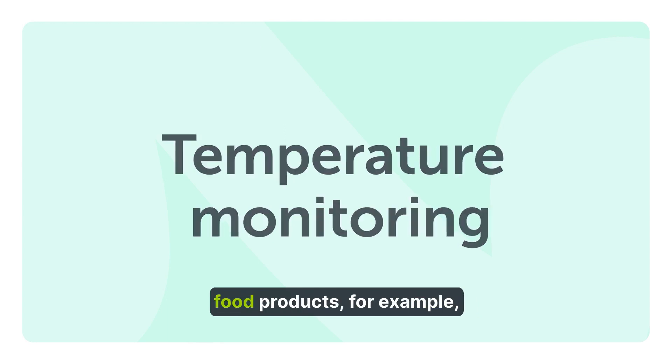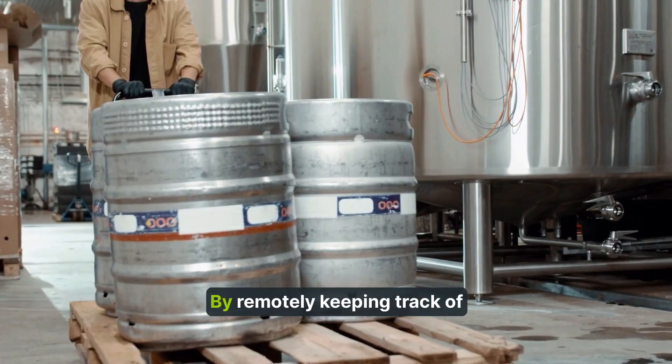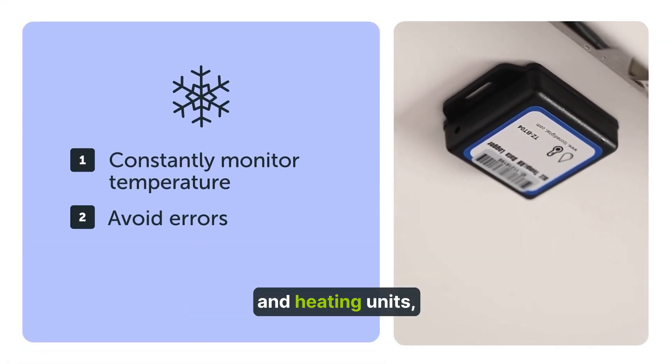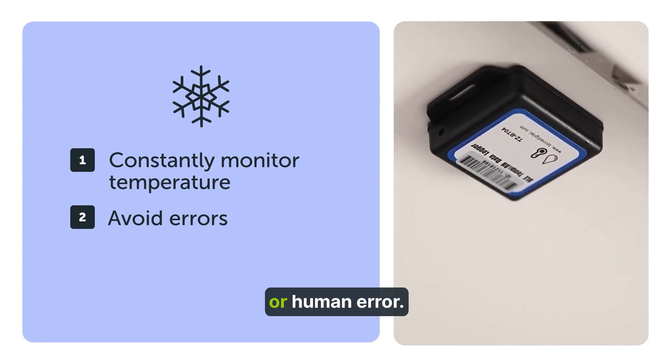Monitoring the temperature of food products, for example, is essential for goods carriers. By remotely keeping track of temperature changes and battery levels in refrigerators and heating units, businesses can avoid financial losses due to technical or human error.